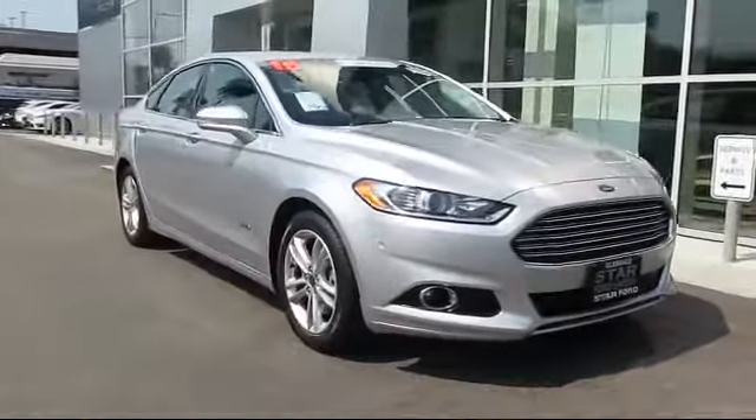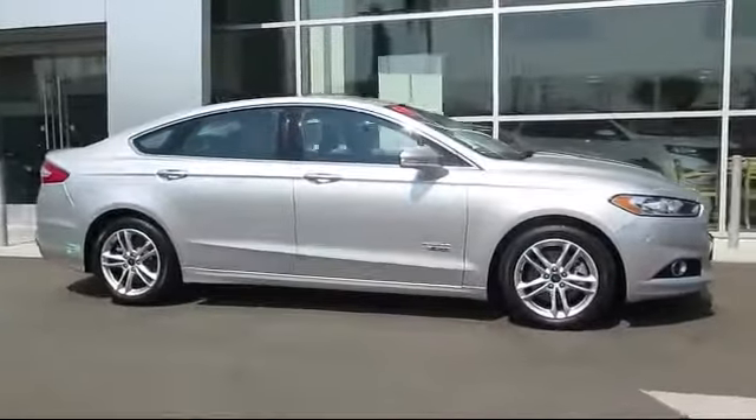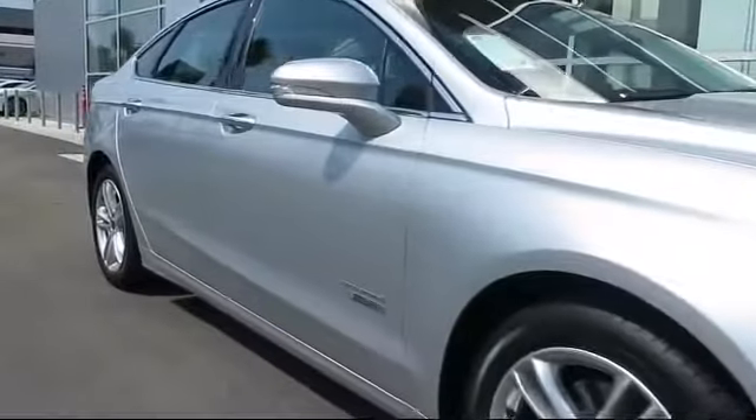This vehicle comes equipped with alloy wheels, keyless entry, heated front seats, steering wheel controls, air conditioning, traction control, and power windows.